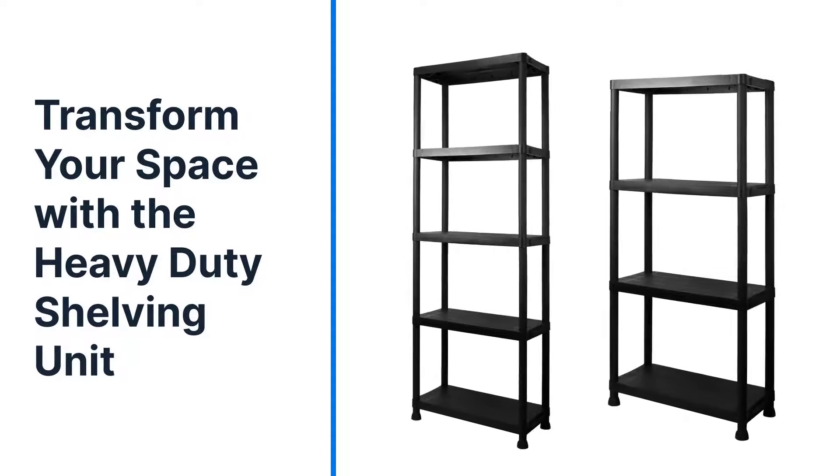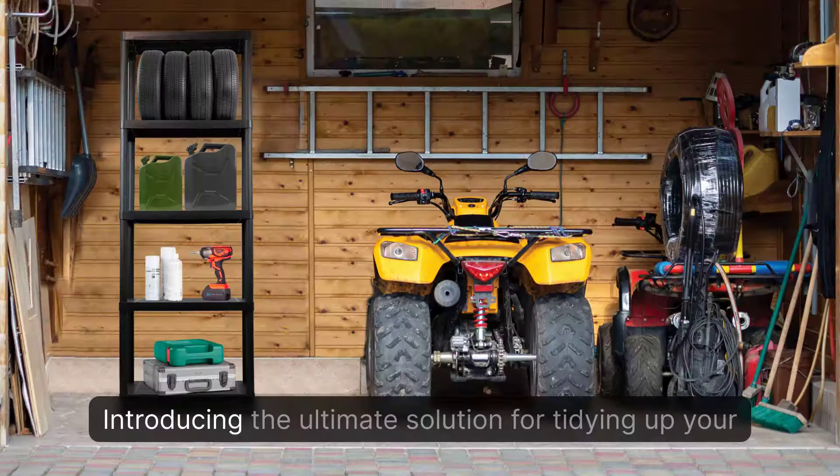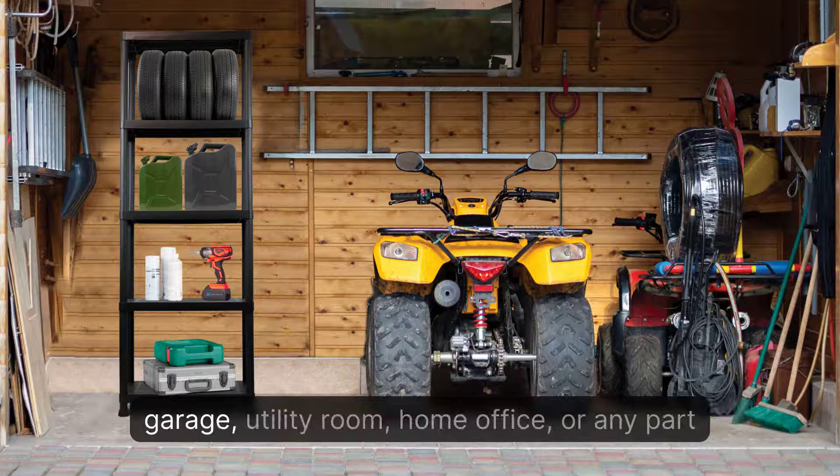Transform your space with the heavy-duty shelving unit. Introducing the ultimate solution for tidying up your garage, utility room, home office, or any part of your home.